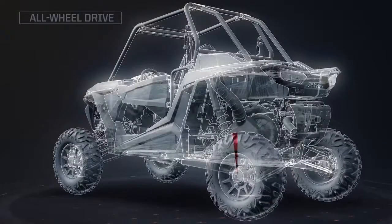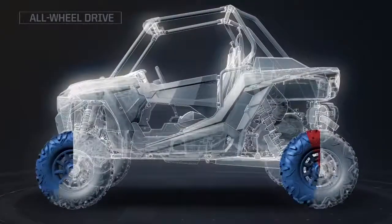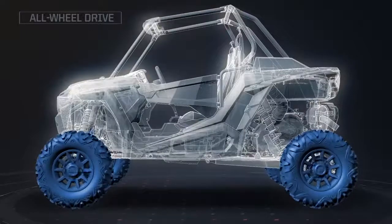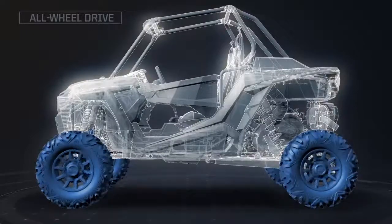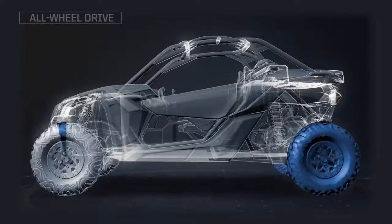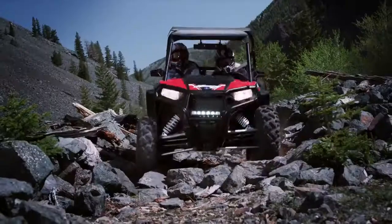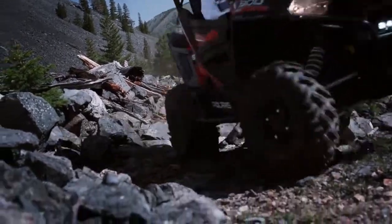When Razor's rear wheels slip just 6%, both front tires immediately engage at full RPM, thanks to the revolutionary close-ratio design. When our competitors' wheels slip, it can take three or even four revolutions before their front tires engage, robbing you of the power and control you need to conquer the biggest dunes and climb the gnarliest rock runs.